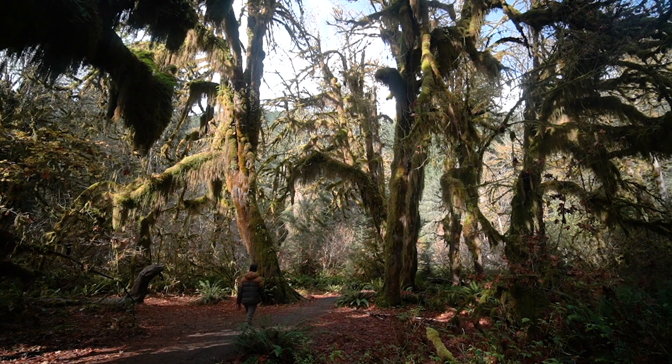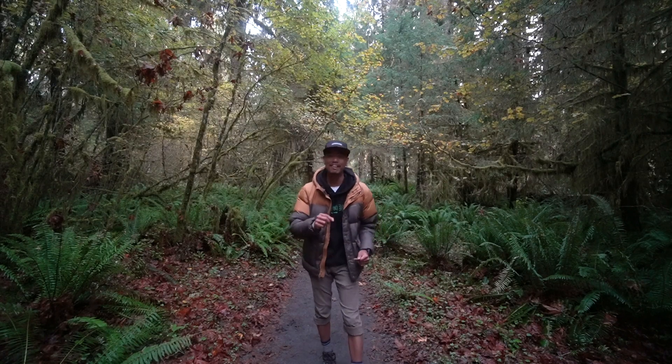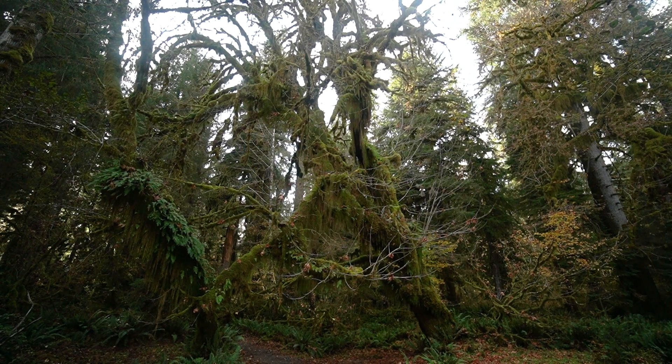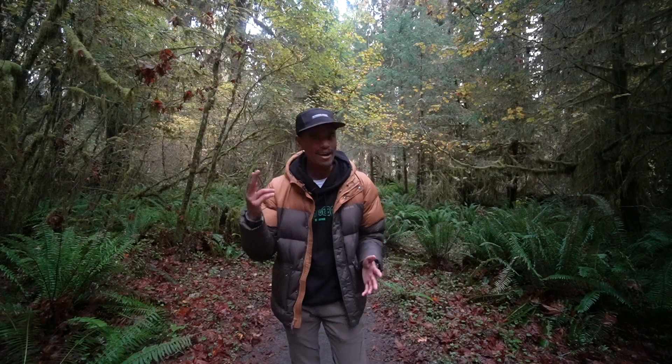I'm here at the Hoh Rainforest in Washington. You'll find this in Olympic National Park. This place is covered head to toe in moss and lichen. Now, if you see the trees, the moss is not really picking a side to grow on — it's growing on all sides. So why is that?